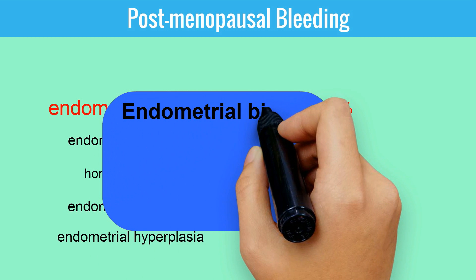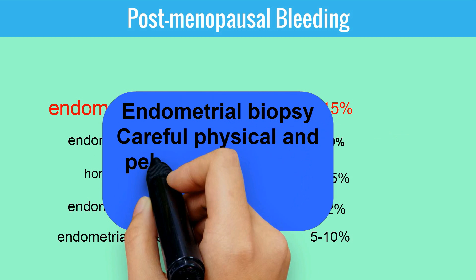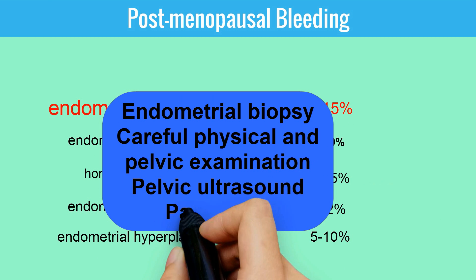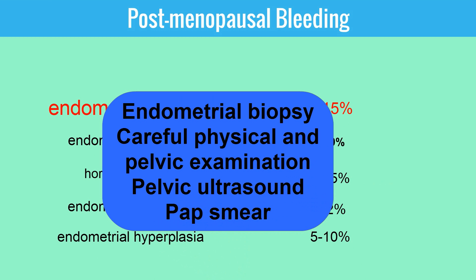When a patient presents with postmenopausal bleeding, the evaluation should include an endometrial biopsy, careful physical and pelvic examination, pelvic ultrasound, and don't forget to screen for cervical cancer with a Pap smear.